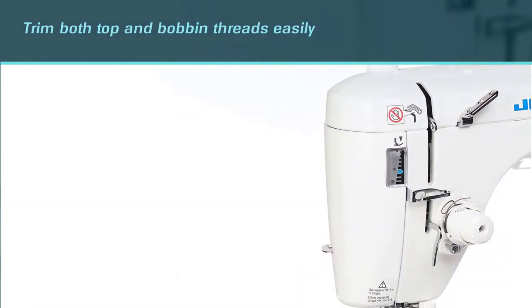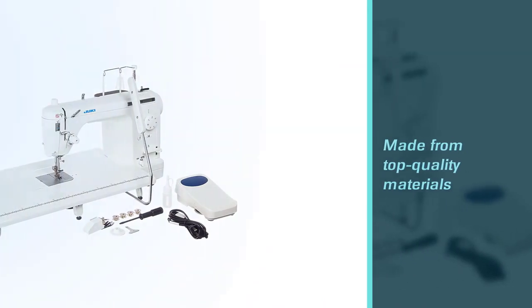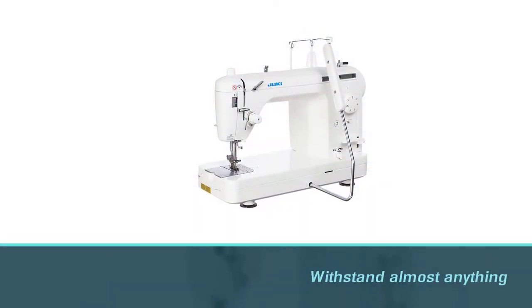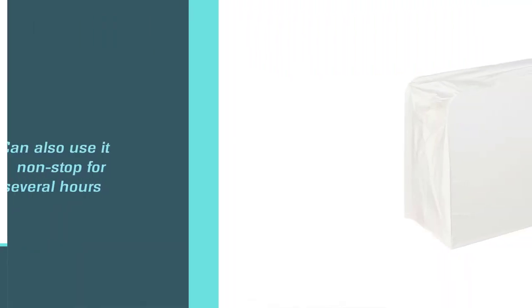The machine is also made from top quality materials, making it withstand almost anything. You can also use it non-stop for several hours without it suffering any form of failure, delay, or fault. It is equipped with a handful of features and an excellent sewing speed of 1500 SPM.